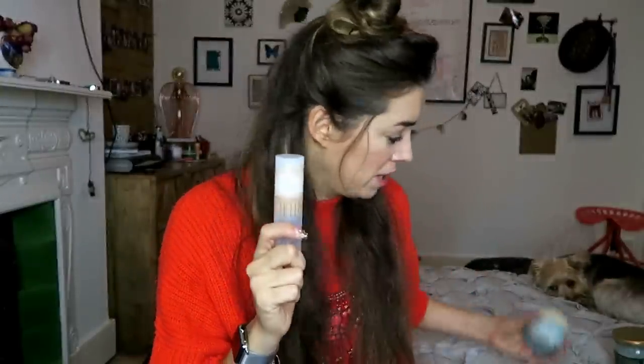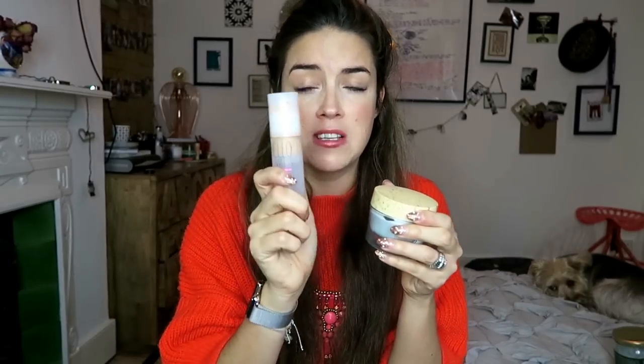Finally, on to makeup. Foundation — your foundation from summer might be slightly too dark for you now, and you might not want to spend however much on a new foundation. So my top tip is to take your foundation, take your moisturiser, and literally two parts foundation, one part moisturiser, mix on the back of your hand. That will lighten your foundation without having to buy a new one, and also it will keep your skin extra hydrated. We'd still want to add a little bit of warmth to our skin though, so just a tiny bit of bronzer in a figure of three either side of the face is going to perk up your skin.